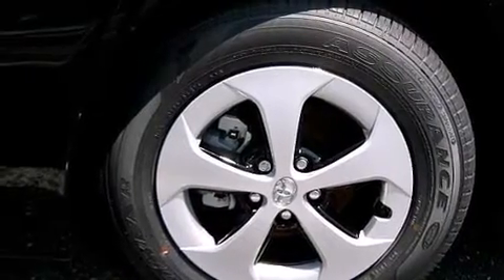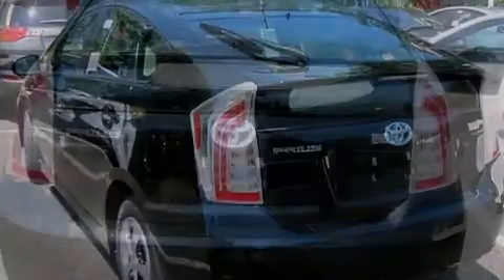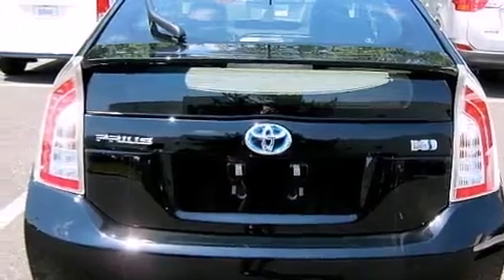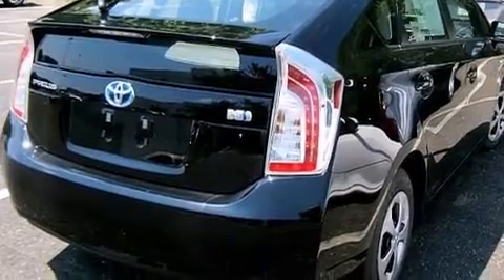Its top features include keyless ignition, an iPod ready stereo system so you can take your music with you, traction control and stability control systems, hill start assist, aluminum wheels, and a tire pressure monitoring system.